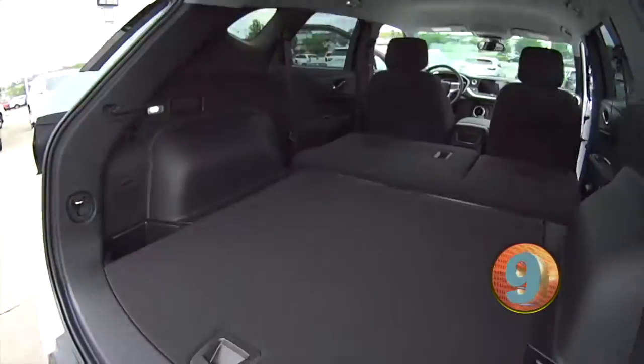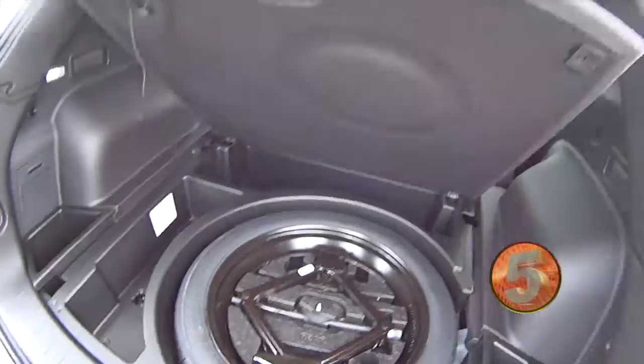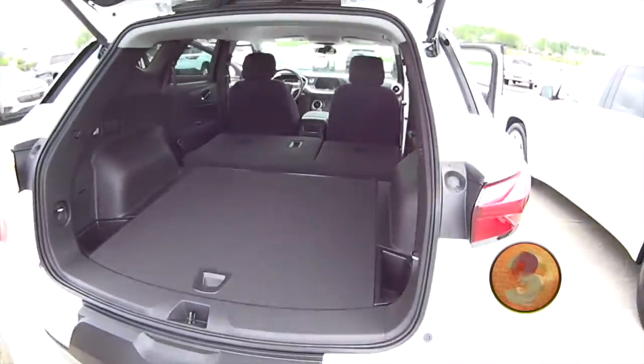But look at all that storage. Look at all the extra storage around the spare tire. That's so cool — you can fit a refrigerator in there.